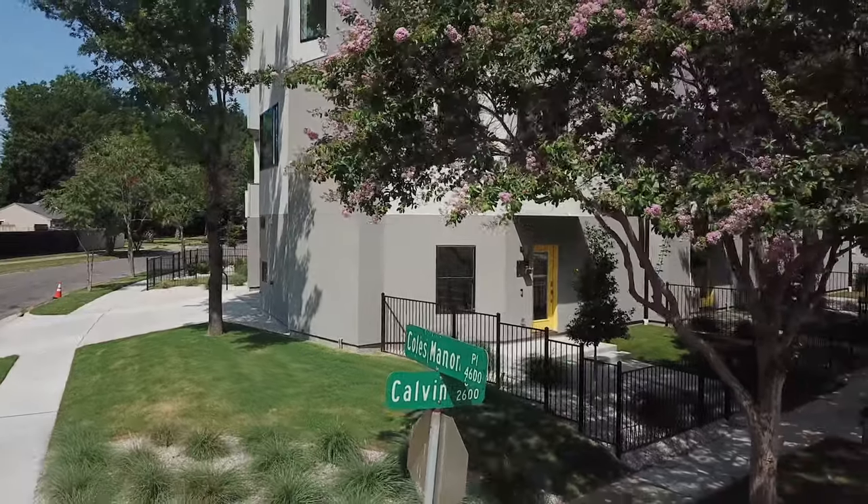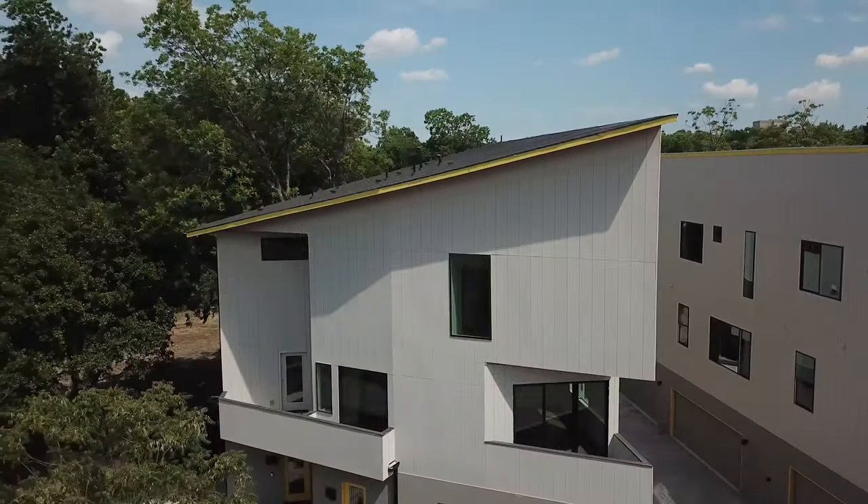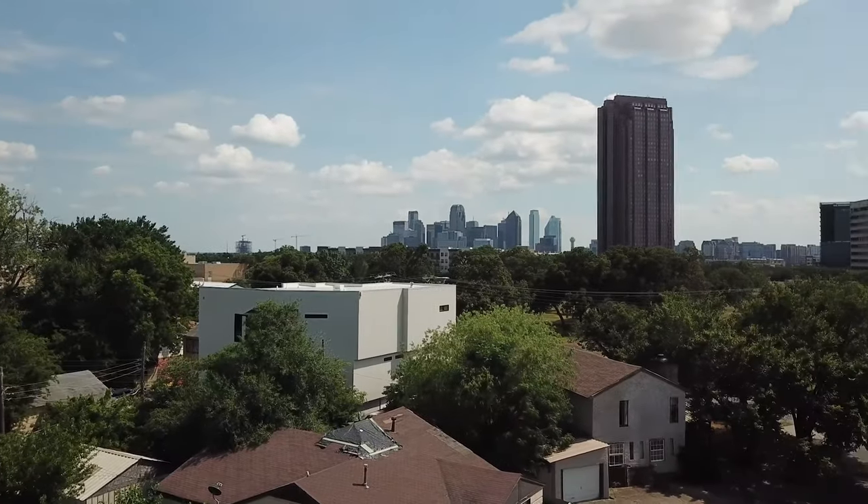Hey guys, Ben Lewis here with Joanna Gaines Dudley. We're here at the Hobbs Condos off of Cole Manor and Calvin. It's 1600 and some change square foot. It's a two bed, two and a half bath unit here on the corner lot. Absolutely beautiful views of downtown Dallas.